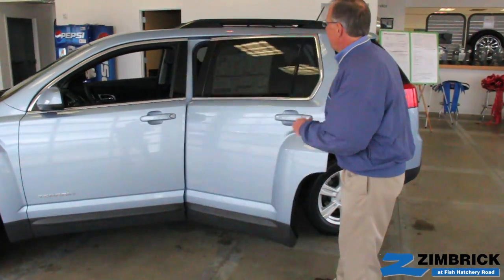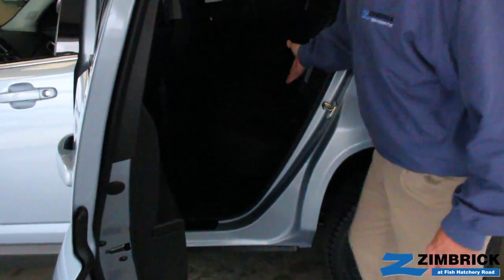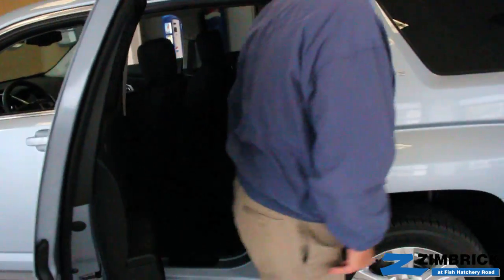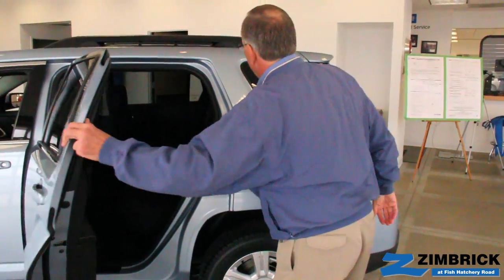In the back seat here, this is a bench and you have a full eight inches of travel. So it gives you class-leading rear room, or you can get it all the way forward and you have a tremendous amount of room in the rear.